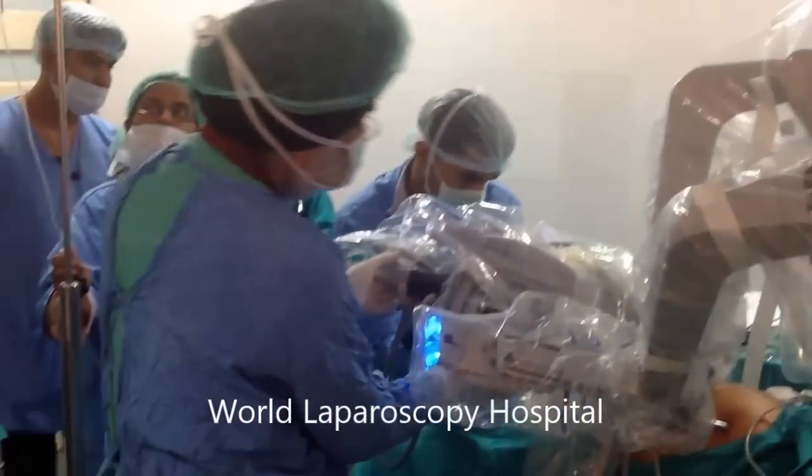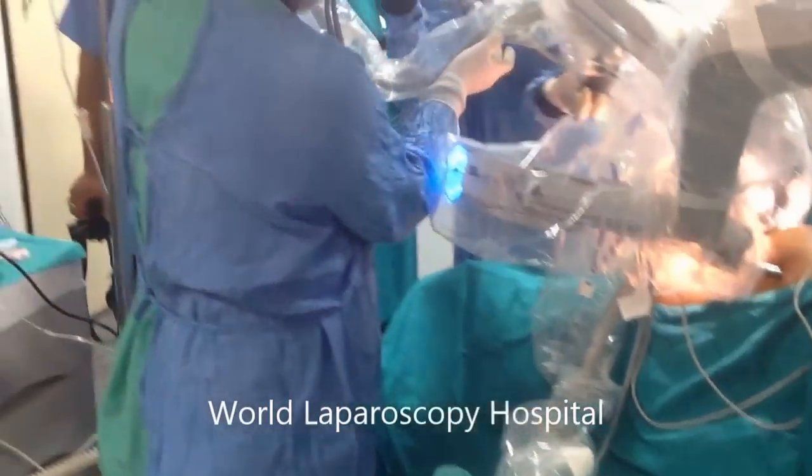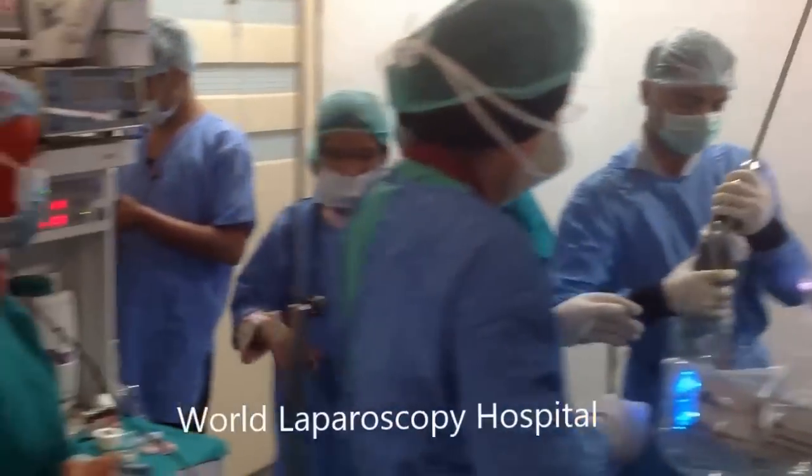Welcome to World Laparoscopy Hospital. World Laparoscopy Hospital provides hands-on training for the DaVinci robotic surgery. And here we have the four-arm high-definition DaVinci robot.